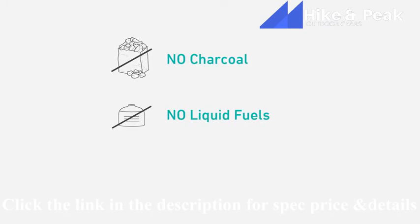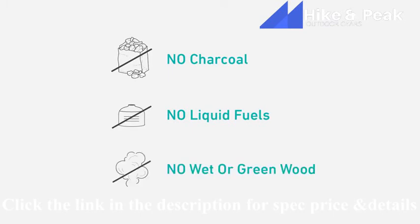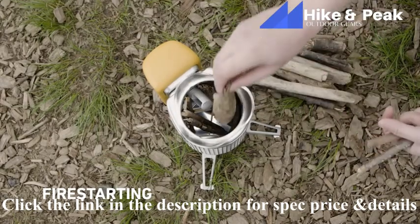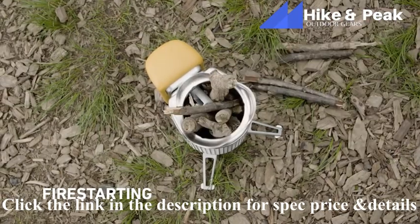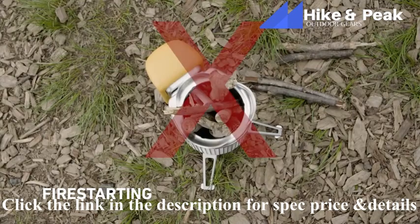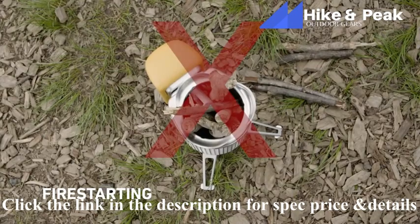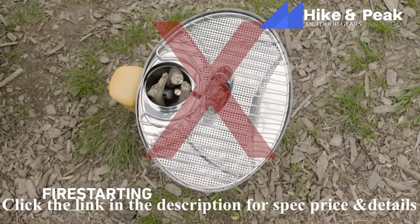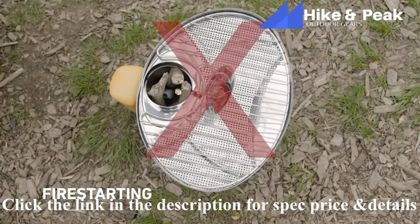Avoid using damp or green wood as it will cause a lot of smoking — if it bends instead of snaps, that's a sign you shouldn't use it. Loosely pack the burn chamber with fuel. Don't overstuff the chamber, as this will prevent airflow for proper combustion. Also, don't extend your fuel beyond the last row of air jets, as this can present a burn hazard and obstruct your ability to place cooking accessories on top.